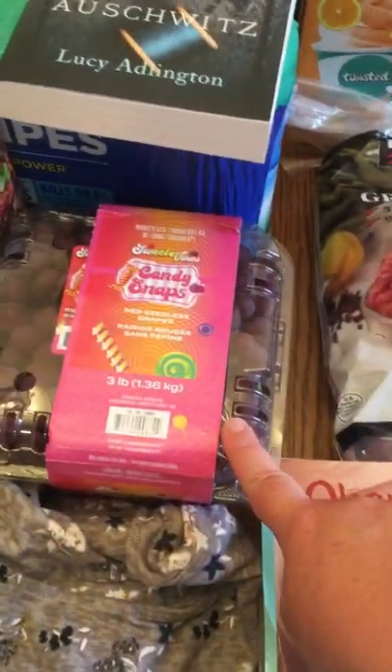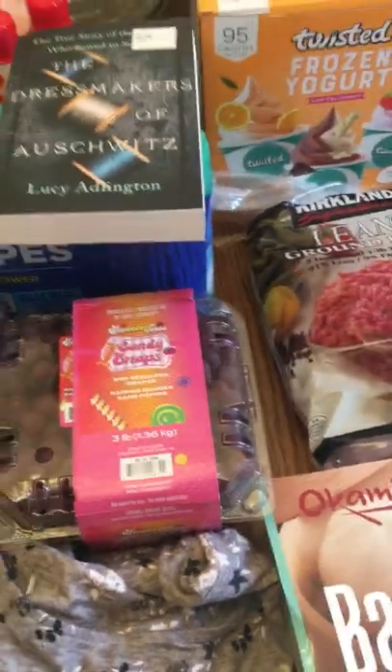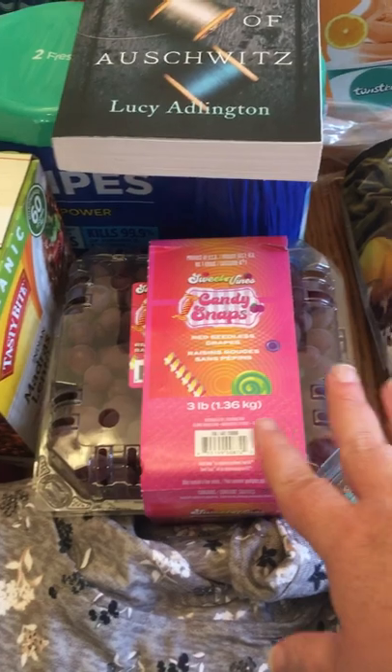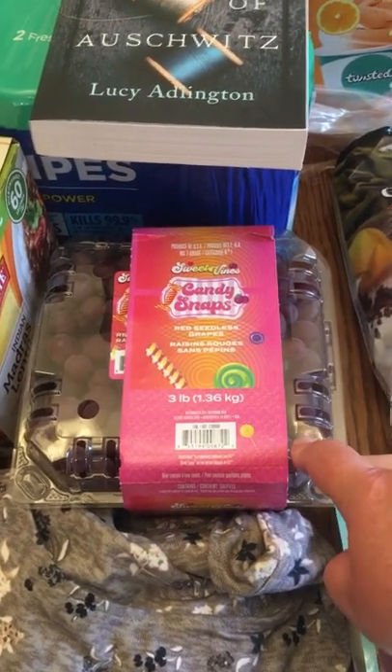I got these grapes — these are my favorite, along with cotton candy grapes, those are my favorite too. My kids are going back to school so I got these to pack in their lunches and for me as well.